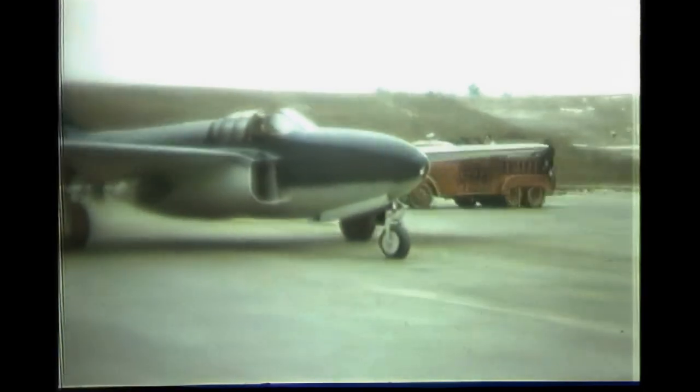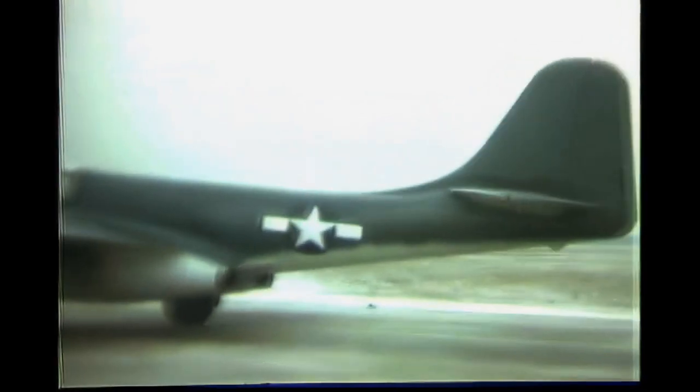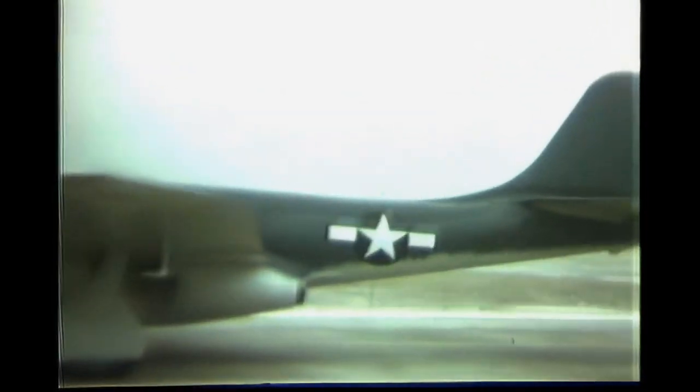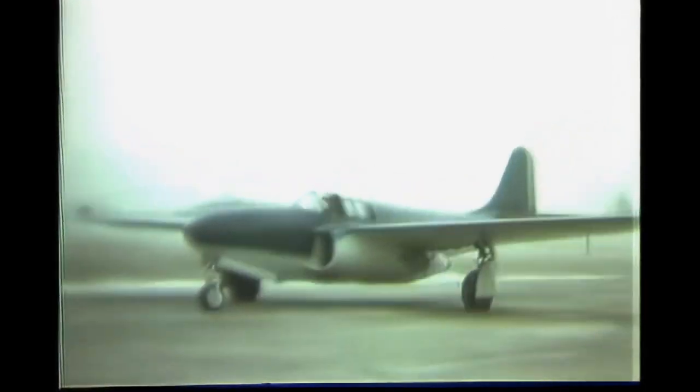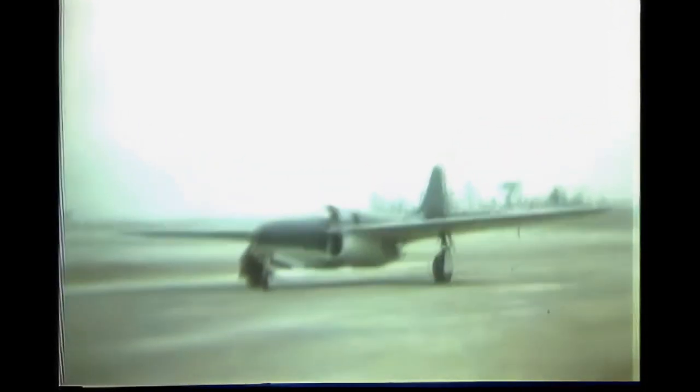The first prototype was built in the factory, but it was too big to fit through any of the doors, so they had to break down one of the walls. The prototype then started its trip to Muroc Airfield in California, known today as Edwards Air Force Base. To make sure the bearings in the engines would not get damaged in transport, an air pump was installed to rotate the turbines continuously. The prototype arrived at the airfield on September 12, 1942.